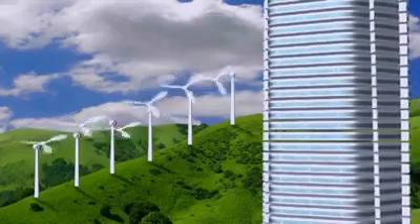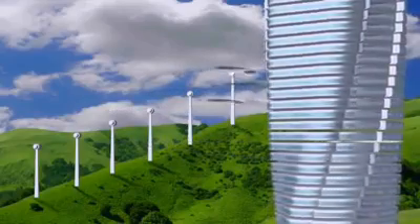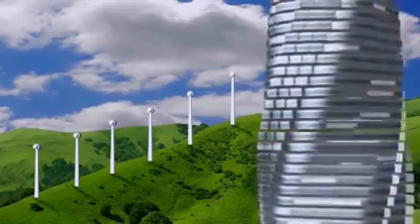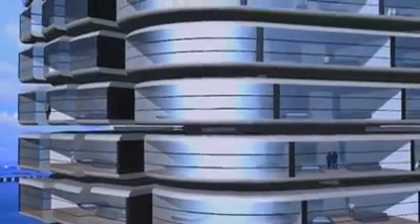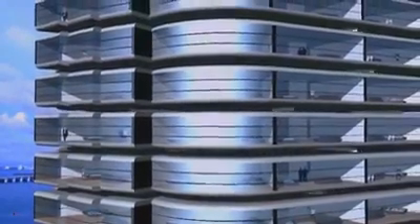Wind turbines are placed between the floors, using the roughly two-foot gap between each level. In an 80-story building, that means 79 wind turbines. It functions as a green power station — capable of powering the entire building and sending additional power to neighbors.